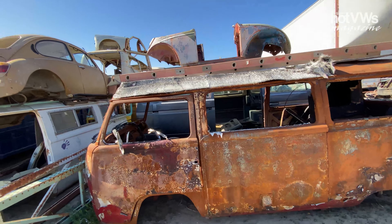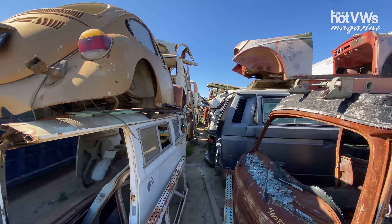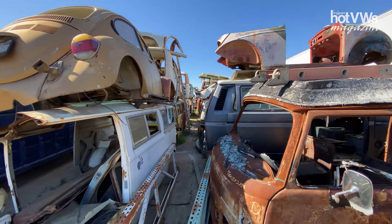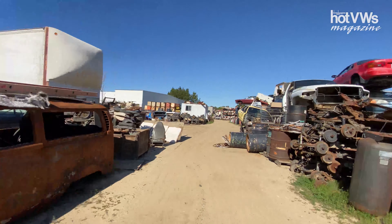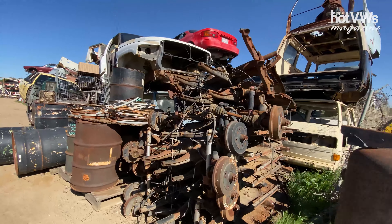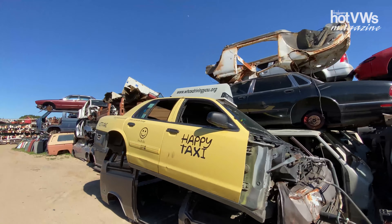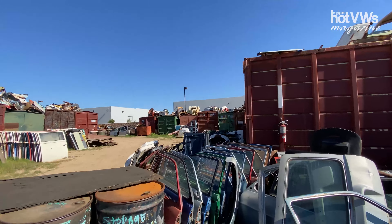If you look down the way here, look at that — you've got a fastback up there. You could actually make something out of these things if you're not going to use them for restoration. Make some sort of a playground area in your backyard, or put one of these things on top of a bar. I don't know, it's just incredible.